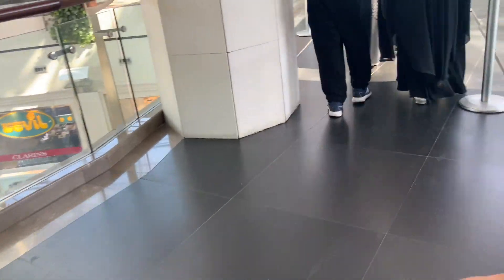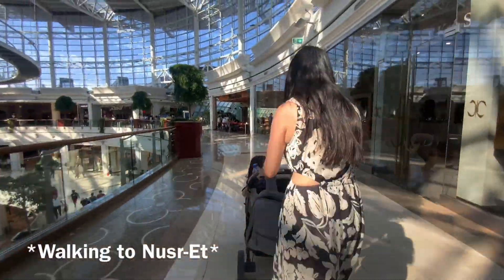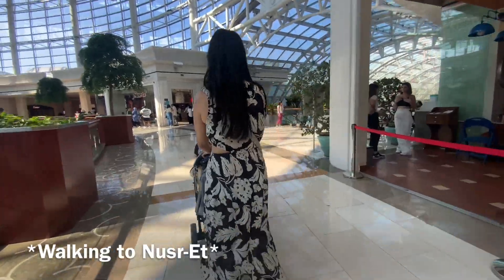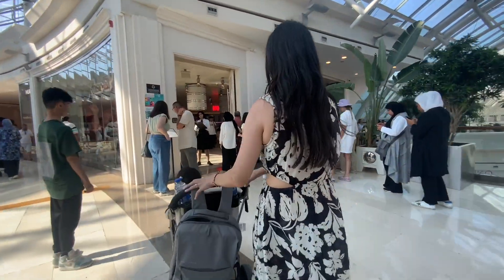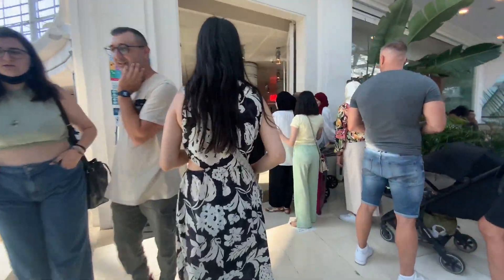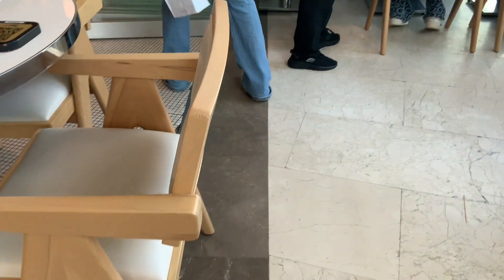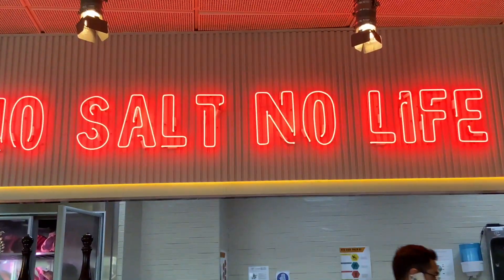Change of plans — we're actually going to Nusret instead of the food court, because according to Mama they have really good food. We have made it to Nusret. The owner of this place is actually Salt Bae himself. Speaking of that, look what I just found — a sign that says 'no salt, no like.' If you don't believe me that Salt Bae owns this place, well, take a look at this.